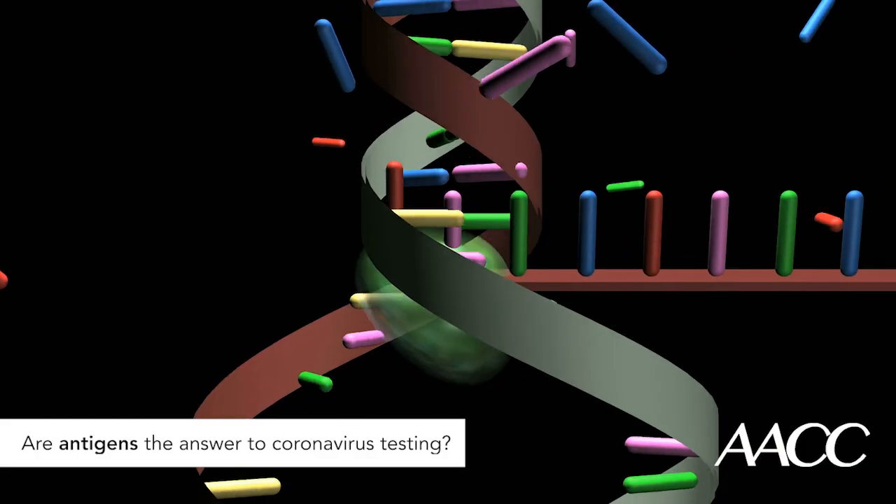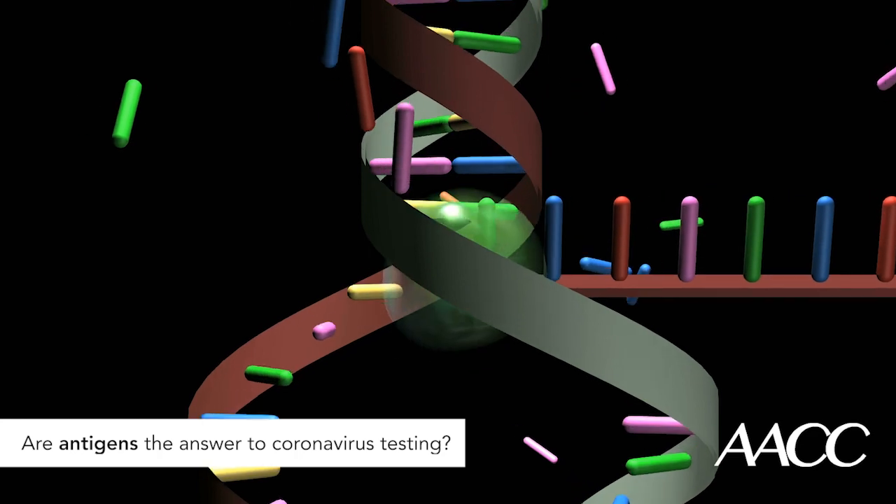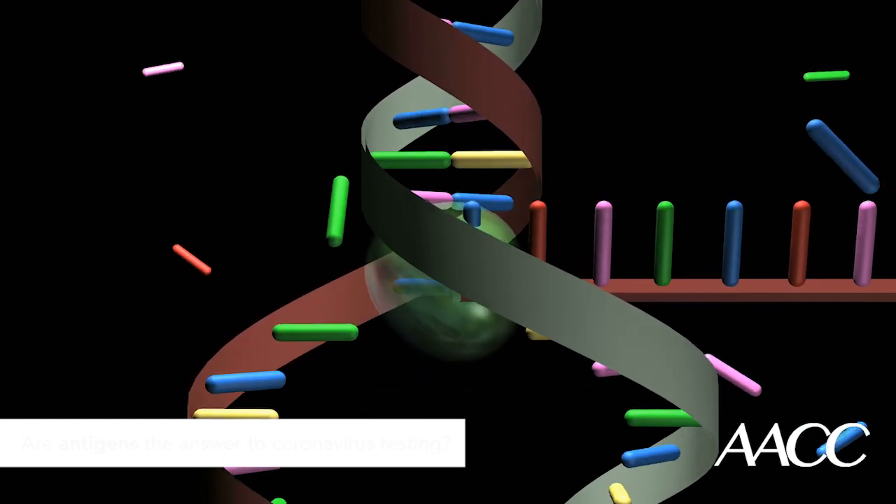But experience with other rapid antigen tests suggests tests probably won't be as accurate as PCR. This is because PCR finds and makes many copies of the virus's genetic material so that it's more detectable. In contrast, COVID-19 antigen tests would either find the virus as it is or not — in other words, no amplification is performed.